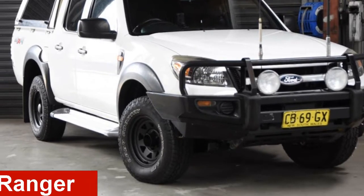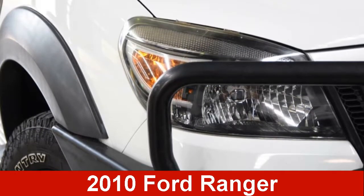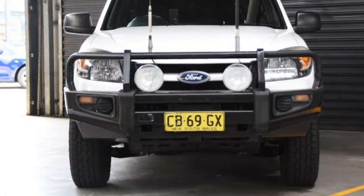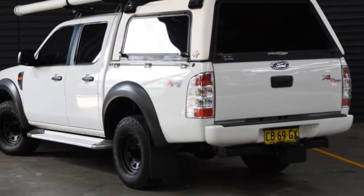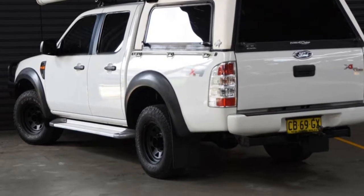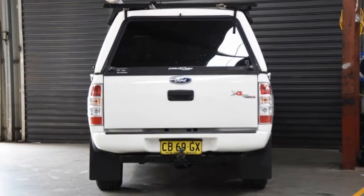Looking for a 2010 Ford Ranger? This Ranger has a reliable 3.0-litre engine that gives you more control with its manual transmission. The attractive white exterior is complemented by its stylish interior.